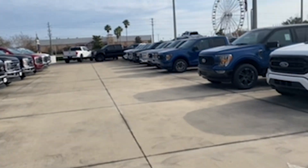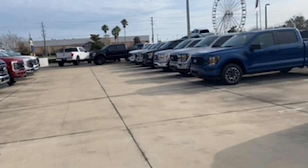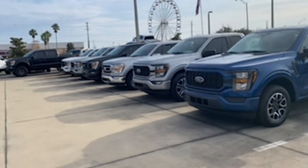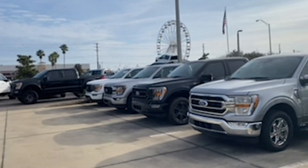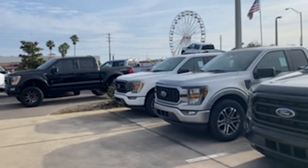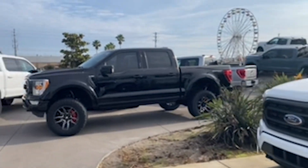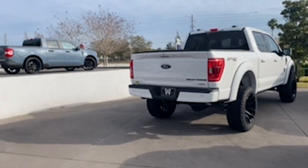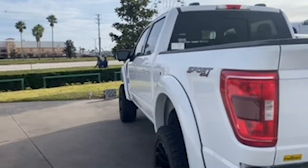I'm back at Ford. If you haven't seen the first video, I bought a brand new 2023 Ford F-150. I didn't notice at the time of purchase, but the Ford logo on the front had some clear plastic baked onto it. When I first came in they didn't have the part in stock, so they ordered it and told me to come back — that's why we're here today. They're going to fix it for me and I'm making this video as an update.